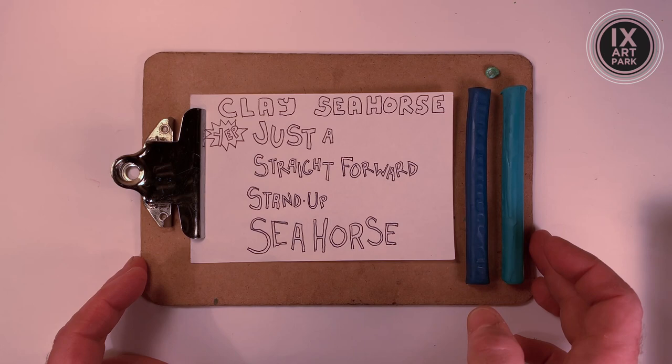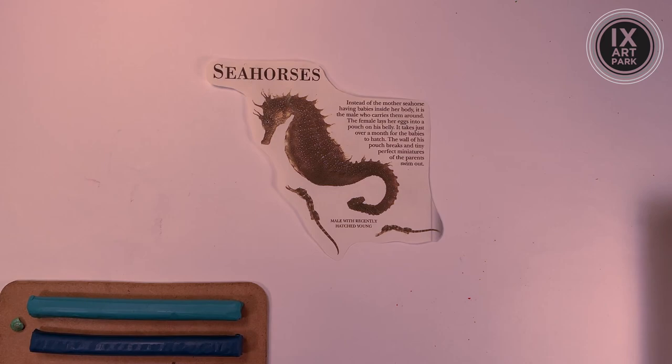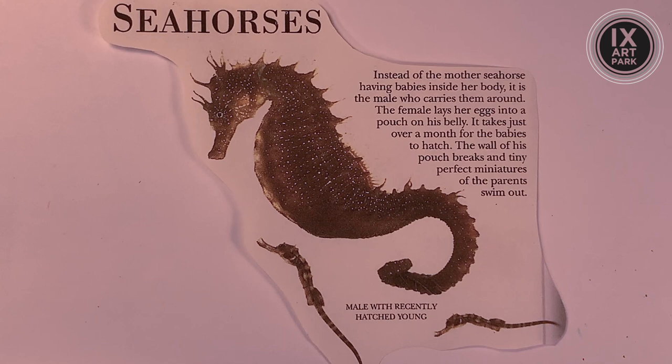Clay seahorse. Just a straightforward stand-up seahorse — straight ahead sculpture, folks. We're going to get down to basics. We've got some blue clay to work with, and I've got that tiny shell I mentioned earlier. Let's do a little R&R — research and reference. Let's jump right in with the discussion around seahorse parenting.